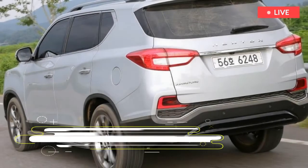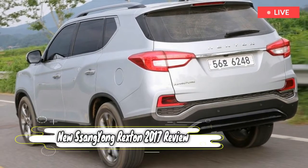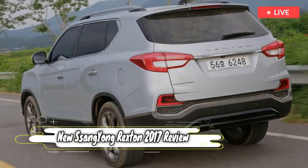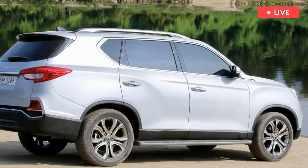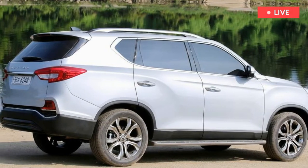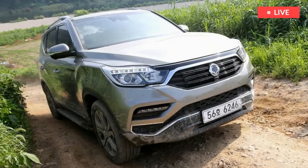SsangYong's bosses are honest about the current Rexton's obvious advancing years. It's large, priced like a hatchback, and impressively rugged, but the back-to-basics 4x4 has only received the odd nip and tuck after launching back in 2003. A glut of more modern SUVs has arrived since, and serves to highlight its status as a motoring dinosaur.